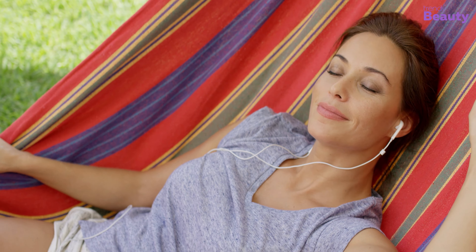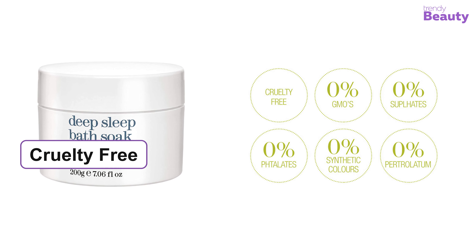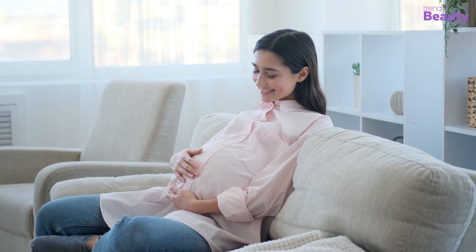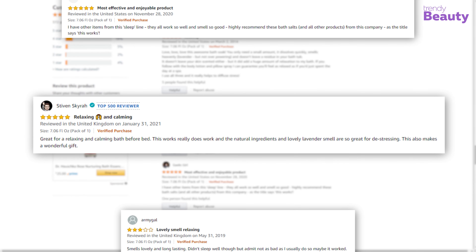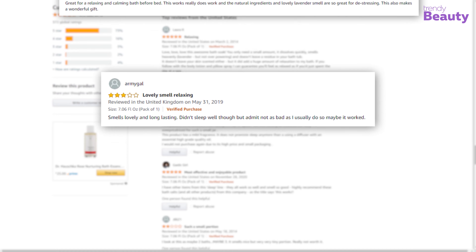You can use this product to get rid of stress and tension and it will put your mind and body at ease. It's an award-winning product which is cruelty-free and doesn't contain sulfates or phthalates. Additionally, it is suitable for use during pregnancy. Users on Amazon are in love with this product as it actually works and takes care of stress while providing relaxation, but a few of them face different issues while using it.